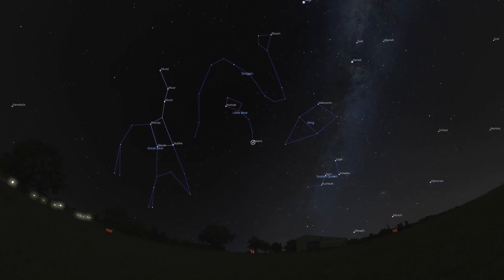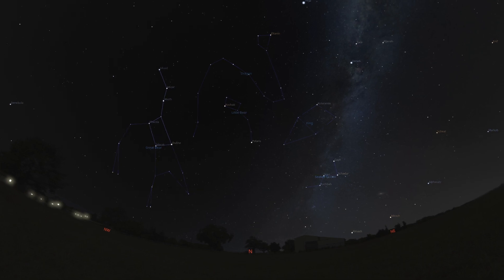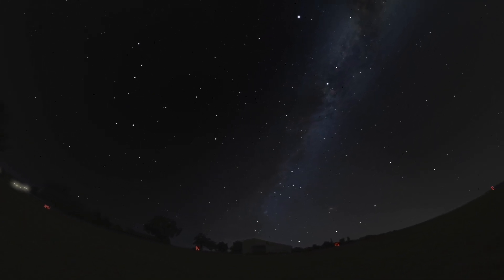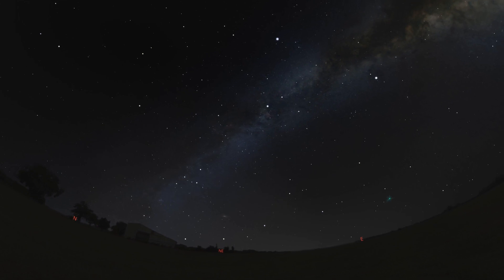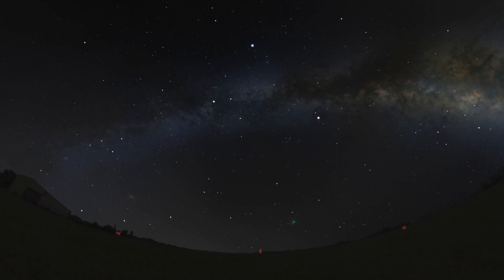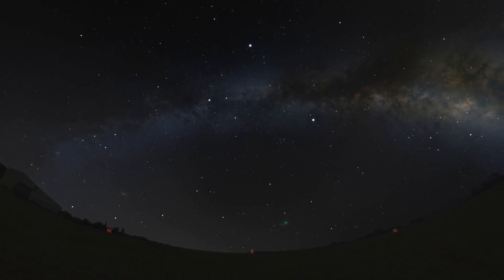These circumpolar constellations offer a sense of permanence in the ever-changing panorama of the night. While other celestial patterns make their grand entrance and exit with the seasons, these remain our constant Northern neighbors. They are the familiar landmarks in our cosmic backyard, a comforting presence that connects us to the countless nights that have come before. Think of the generations who have looked to these stars for navigation, for a sense of direction across vast oceans and trackless lands — sailors, explorers, dreamers — they all found solace and guidance in their unwavering light. You, too, can share in this ancient connection.